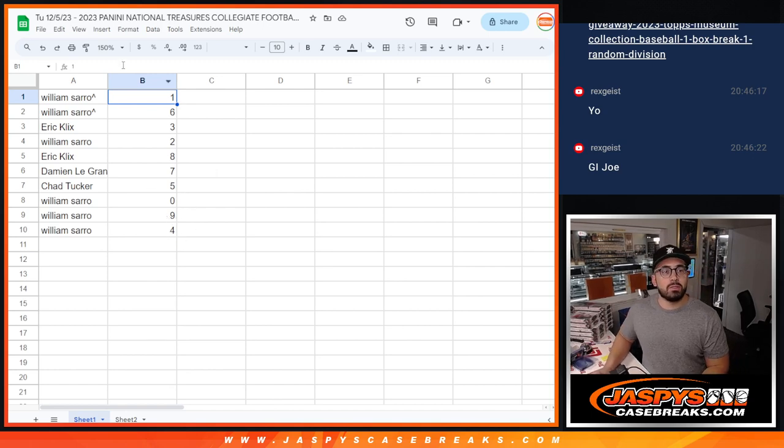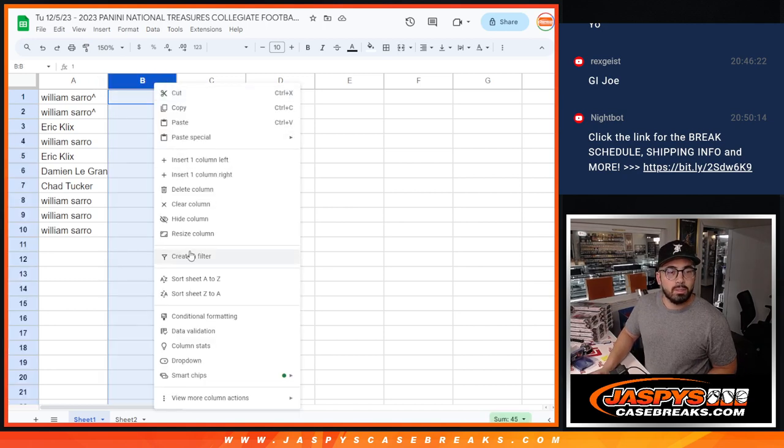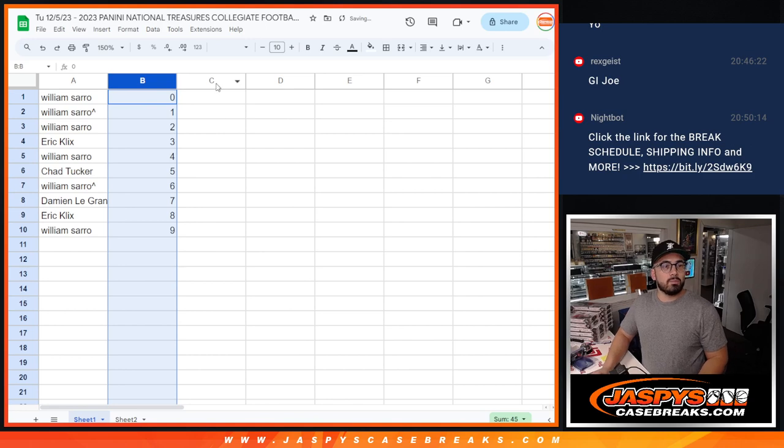Congratulations to everybody who's in on this. Zero gets any and all redemptions — even that redemption that's one of one. Now if you are number one and we pull that physical one of one card, that'll be going to you. But the cool thing is, William, you have one and zero — so if we happen to get those, they're yours. So here we go everybody, it is now time for us to get in on the action. Let me alphabetize my numbers so I can see that better — zero to nine — and I'll just print it out too.